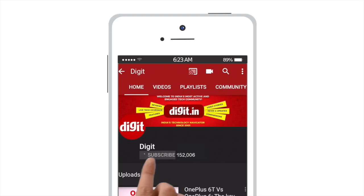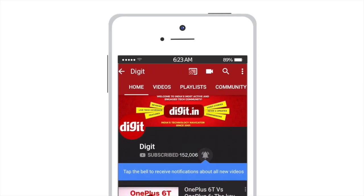Thank you so much. Thank you. For the latest technology updates, subscribe to digit.in and don't forget to hit the bell icon.